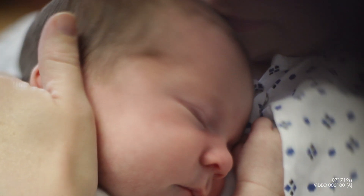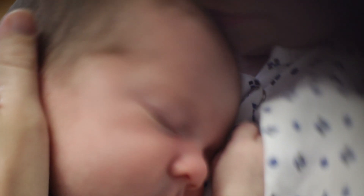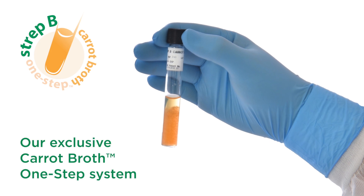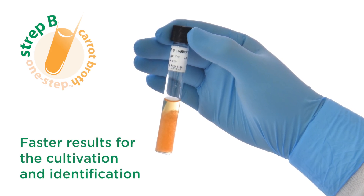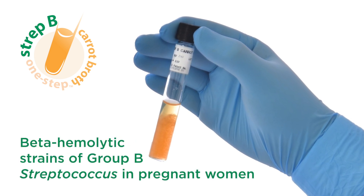Every life deserves an opportunity to grow and thrive. Better tests enable you to provide just that. Our exclusive carrot broth one-step system allows for faster results for the cultivation and identification of beta hemolytic strains of group B streptococcus in pregnant women.